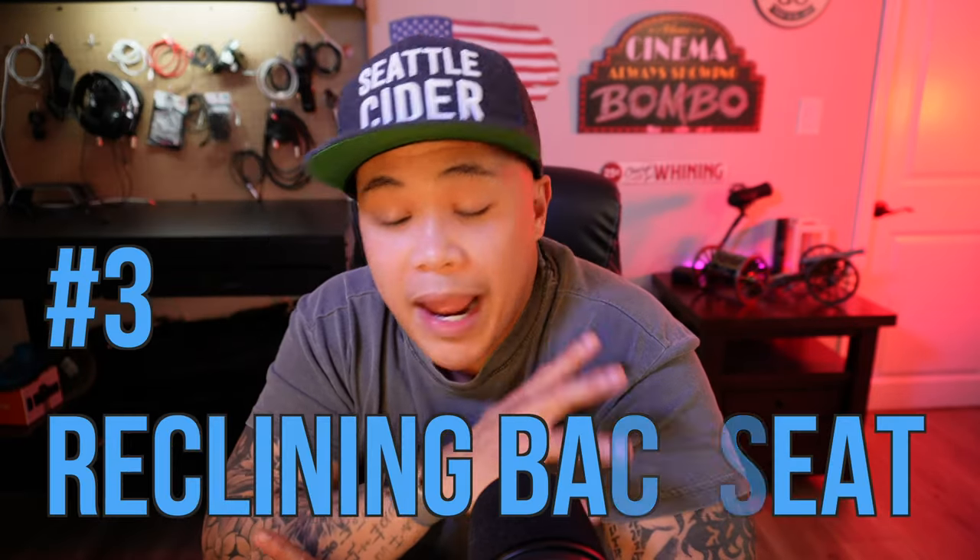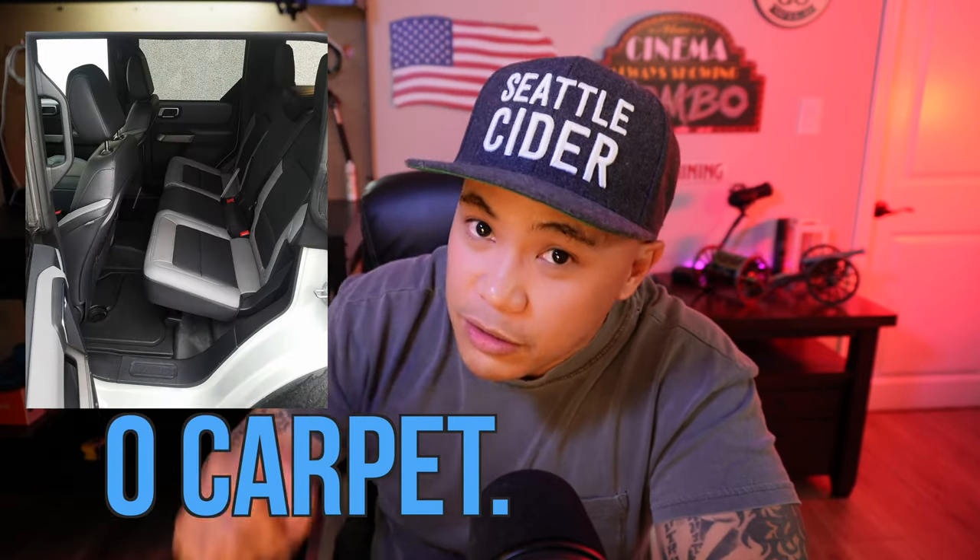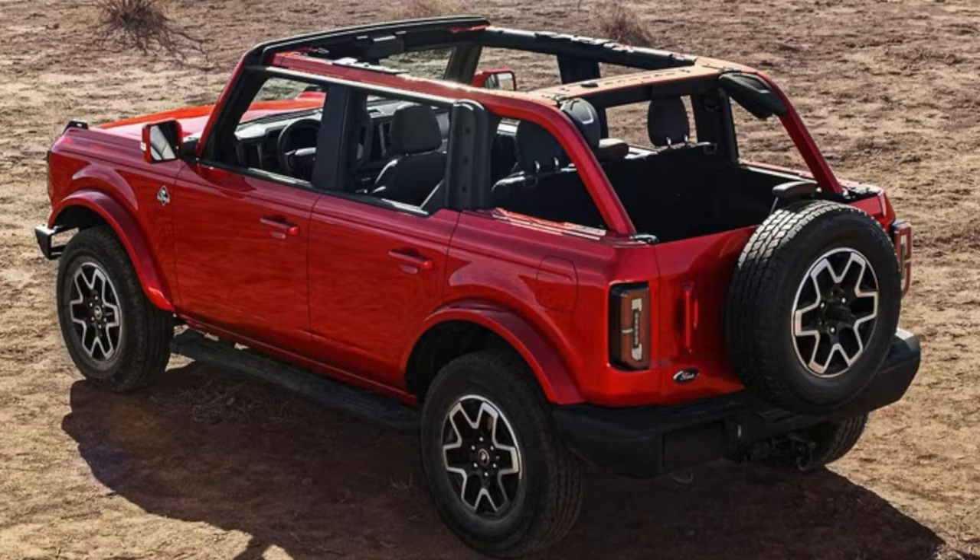Next, I also like the back seat that reclines a little bit — not a whole lot, but it's good for passengers. And last but not least is no carpet. Unless you get the Outer Banks, you won't have carpet. Easy to clean — vacuum quickly, wipe it down, done. Those are the five things I like about my Bronco, specifically the Black Diamond.